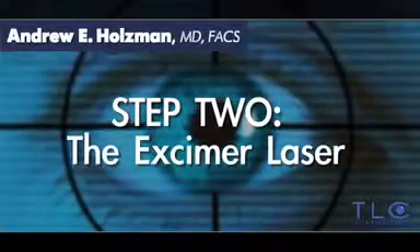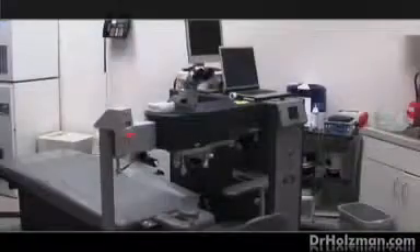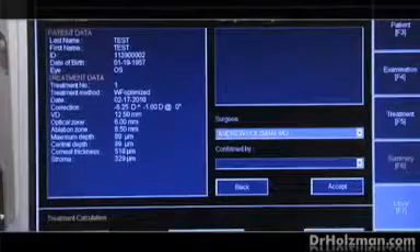After we're done with Intralase, we move the patient under another machine that is going to fix the vision — that's called an excimer laser. We have two of the very best excimer lasers here at the center, and we choose which one to use based on the patient's previous wave scans or scan results that we have performed on their eyes.